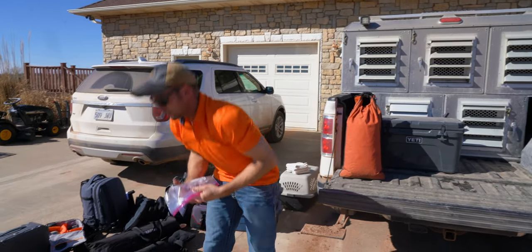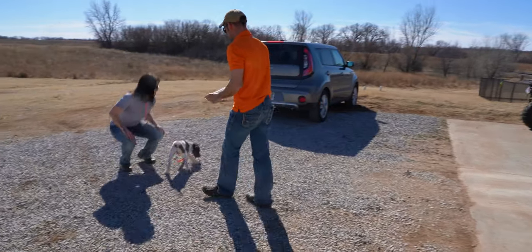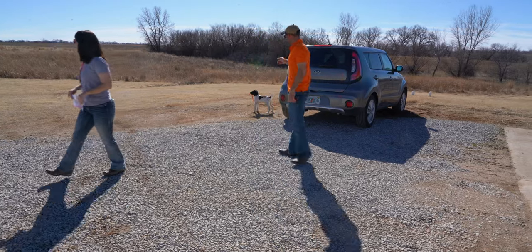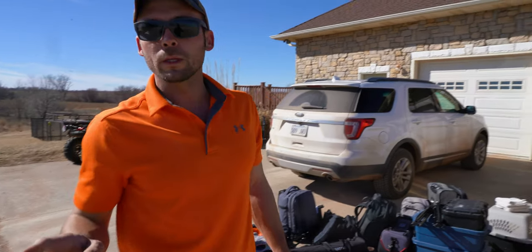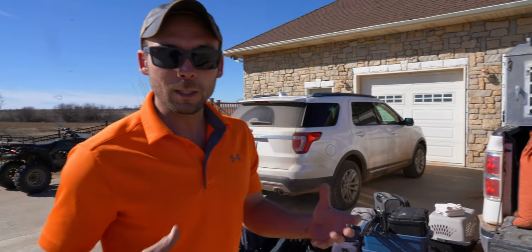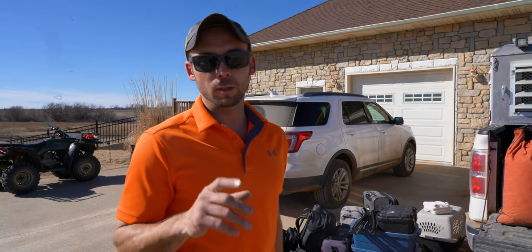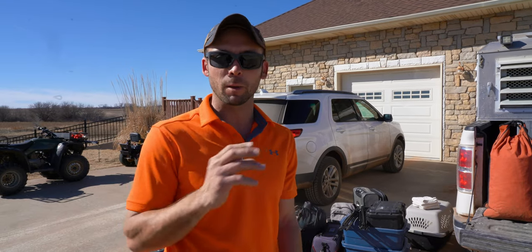We also have our dog food going in that box, plus a bag of extra puppy food. The little pup has a flat collar — we've talked in other videos about taking puppies with us on trips because it's important for them to get used to it. This little guy is going to tag along and experience the road.